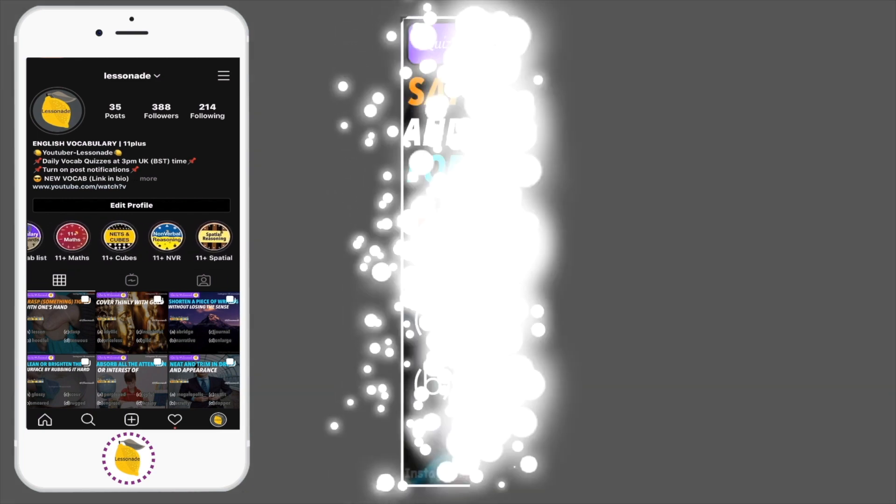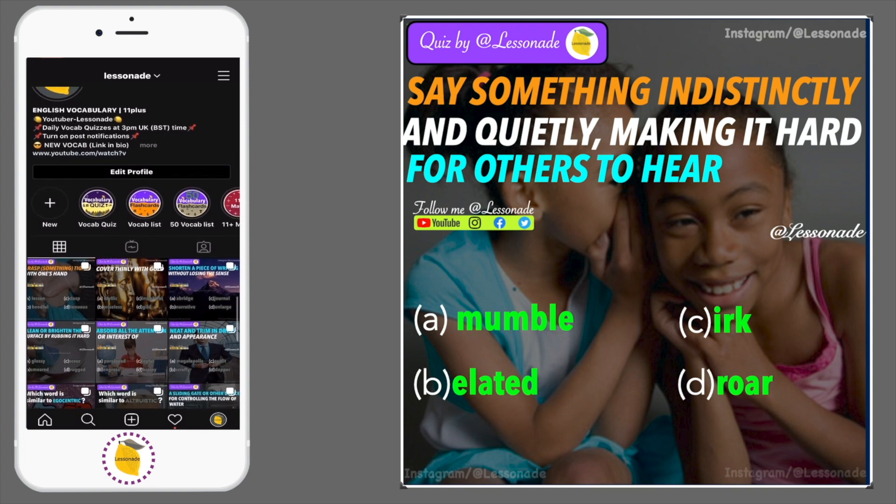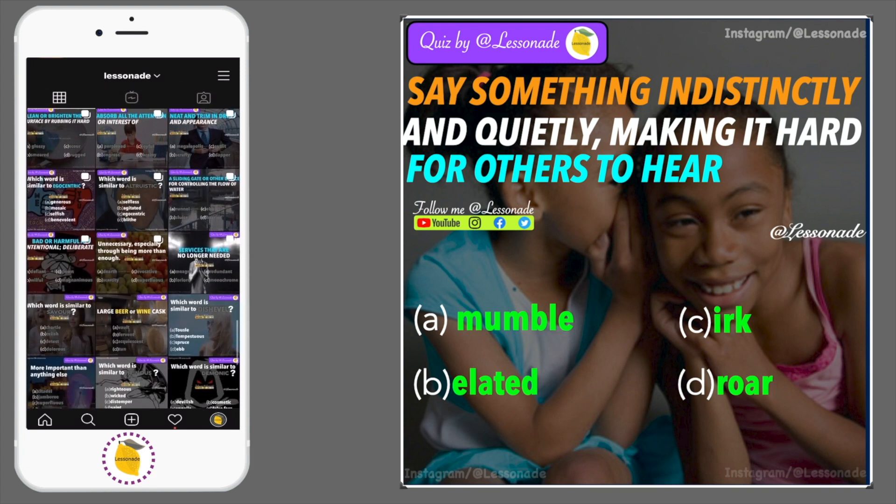Question 7: Say something indistinctly and quietly, making it hard for others to hear. Options are: mumble, elated, irk and roar.